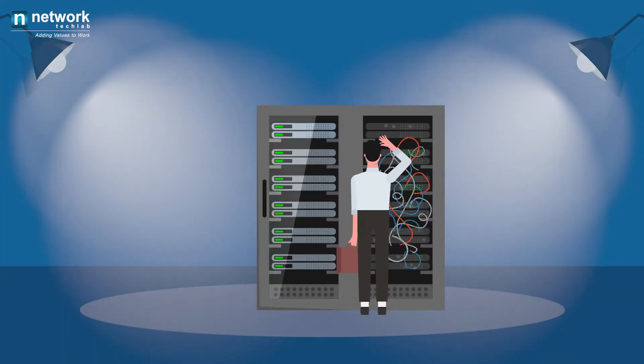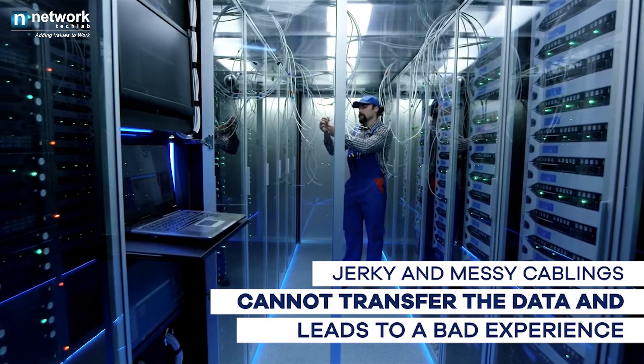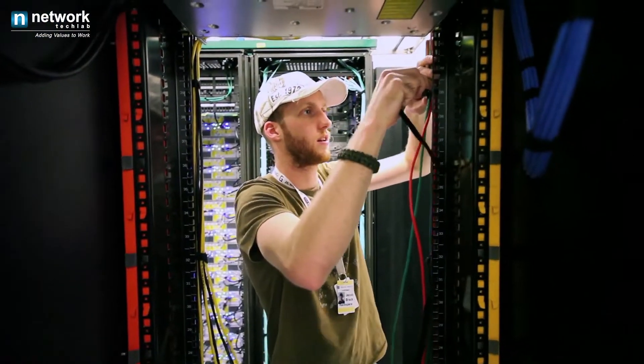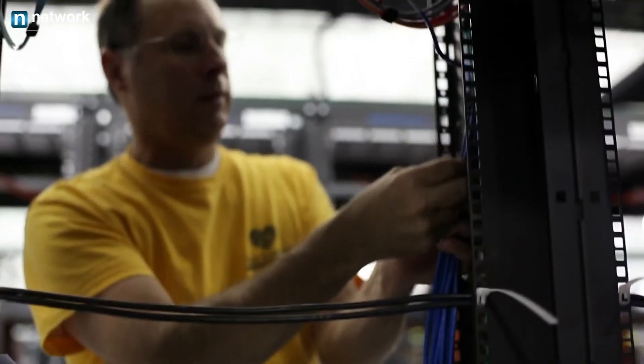Jerky and messy cabling can hold you back from innovation and growth. It cannot transfer data and can lead to a bad experience. Our structured cabling solutions enable your infrastructure for quick adoption so that you can add any piece of hardware whenever needed and stay connected.